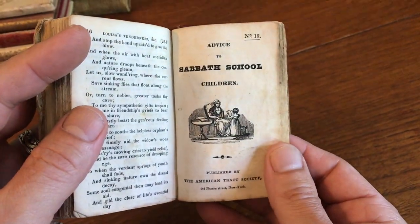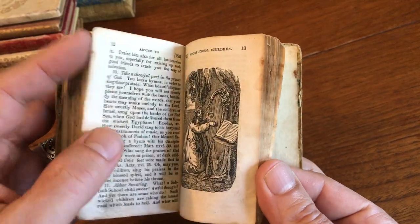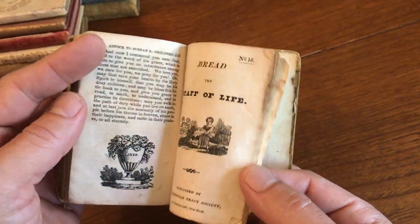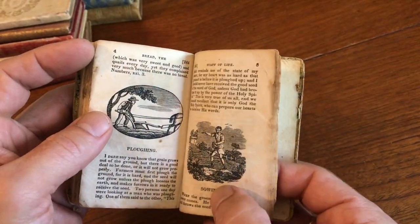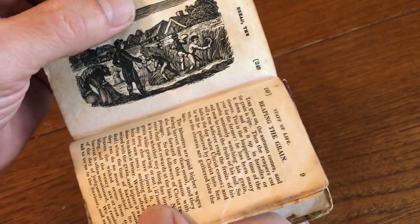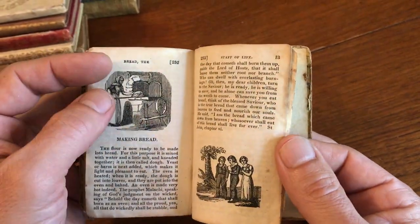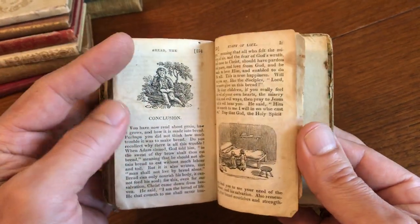The fifteenth chapbook is Advice to Sabbath School Children. And then the final chapbook in this sammelbond is Bread, the Staff of Life. This chapbook talks about the cultivation and growing of wheat and the farming of it, and then making bread. And there's the conclusion.